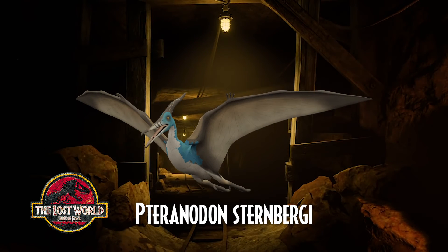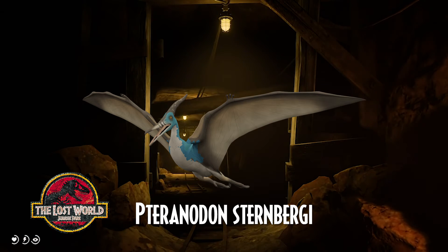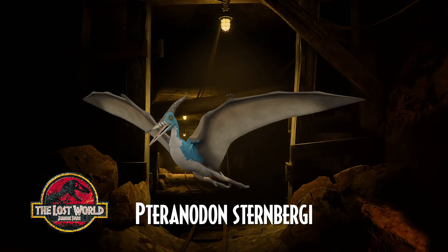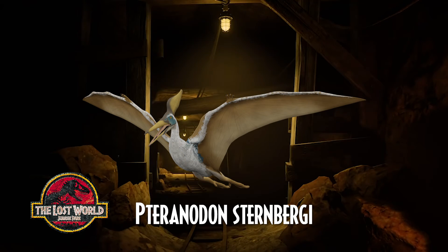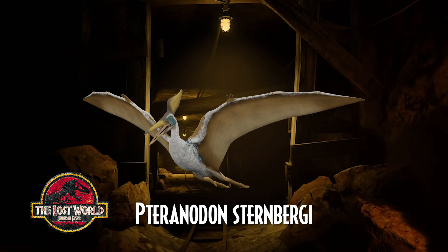The second pterodactyloid, Pteranodon sternbergi, also known as Geosternbergia, first appeared in The Lost World in the ending scene when the dinosaurs were all returned to Isla Sorna. It was meant to have an elaborate scene at the end of the movie at the worker village, but this was scrapped in favor of the San Diego rampage. Pteranodon sternbergi is an extinct species from the late Cretaceous geological period of North America, and was among the largest pterosaurs with a wingspan of up to 6 meters. It has been argued that sternbergi should be classified in a separate genus, Geosternbergia, but this has not been followed by most other researchers.